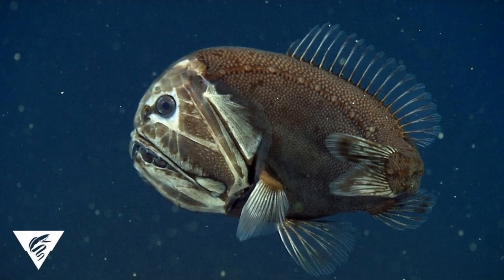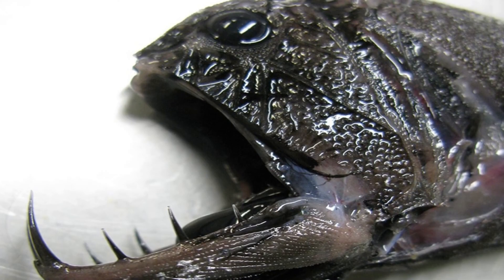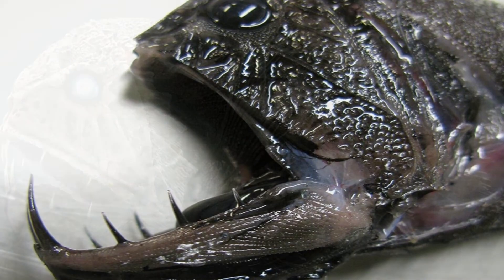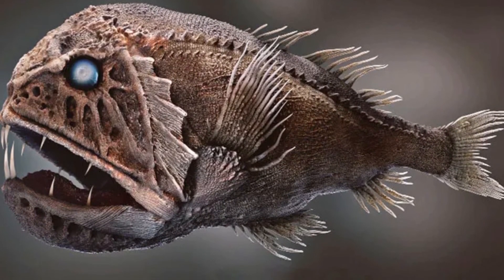Fangtooth population: As with many fish found in the deep sea, scientists are not exactly sure how many fangtooth fish exist in the wild. However, they are listed as a species of least concern by the IUCN, so they are not in danger of extinction.